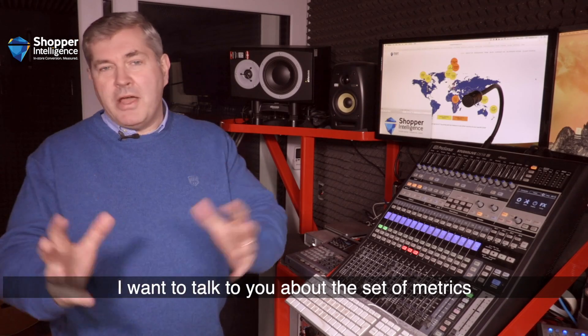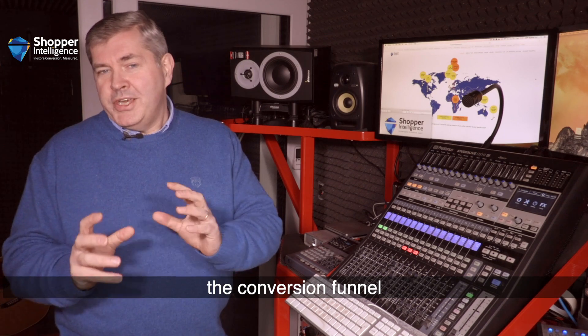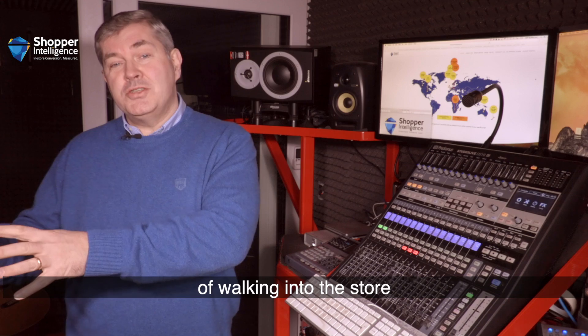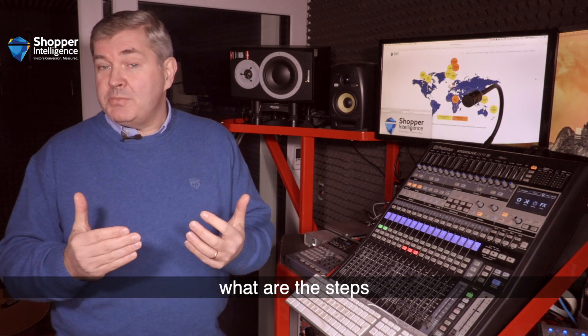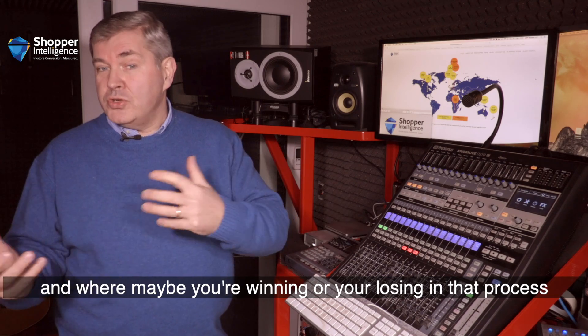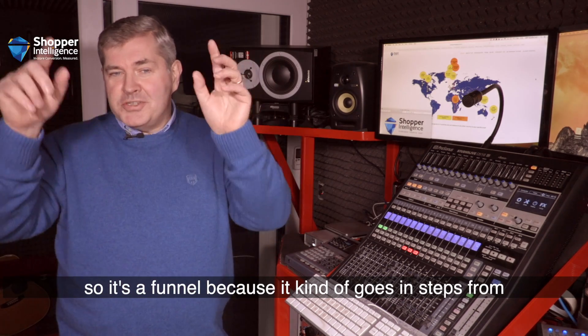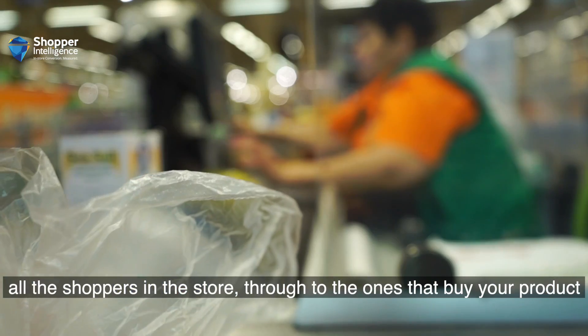I want to talk to you about this set of metrics we call the conversion funnel. The conversion funnel is knowing how shoppers go through the process of walking into the store and then hopefully walking out with your product. What are the steps and where maybe you're winning or you're losing in that process. It's a funnel because it goes in steps from all the shoppers in the store through to the ones that buy your product.